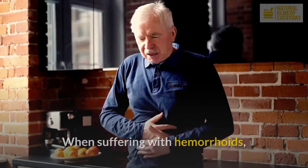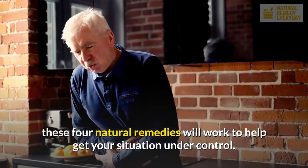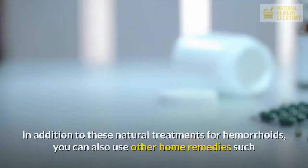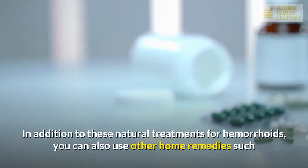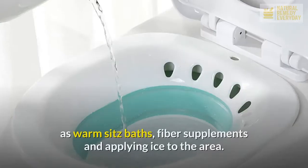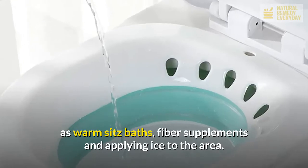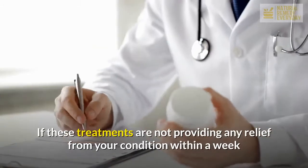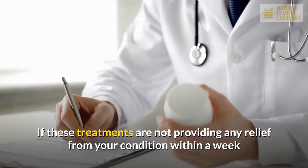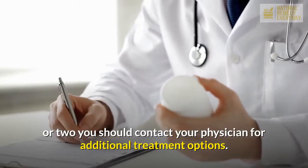When suffering with hemorrhoids, these four natural remedies will work to help get your situation under control. In addition to these natural treatments, you can also use other home remedies such as warm sitz baths, fiber supplements, and applying ice to the area. If these treatments are not providing any relief from your condition within a week or two, you should contact your physician for additional treatment options.